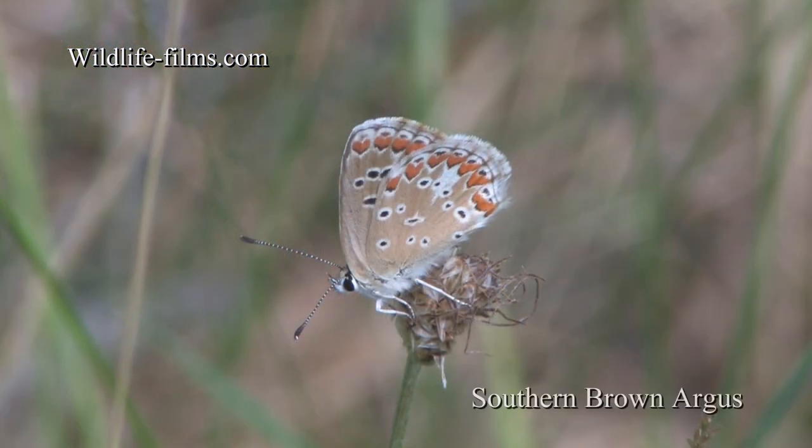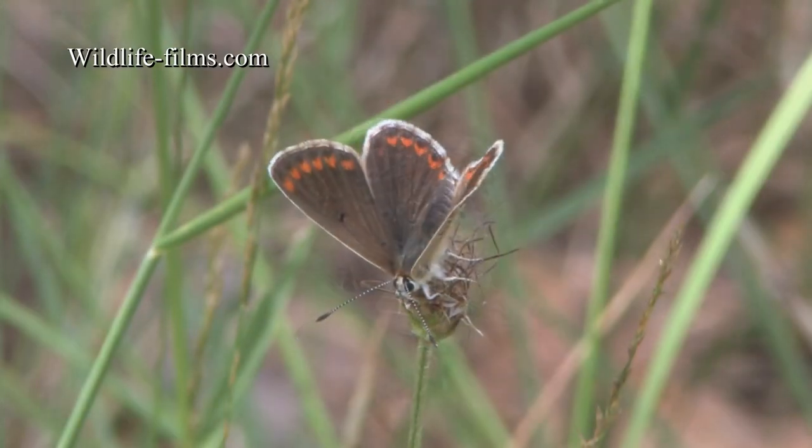Southern Brown Argus, for comparison, were also found below the summit in the surrounding meadows.